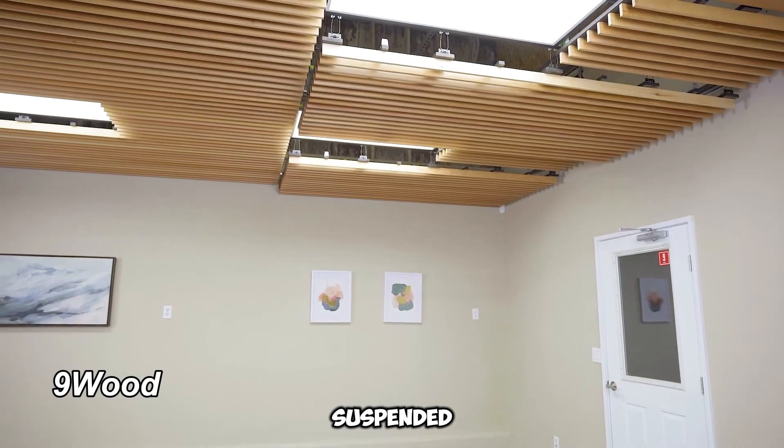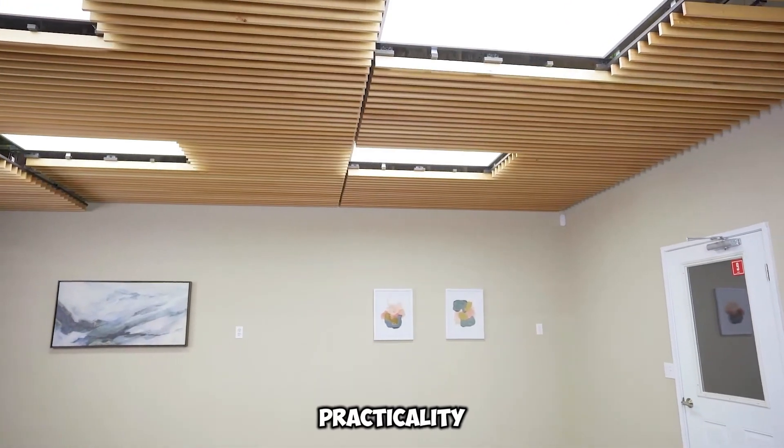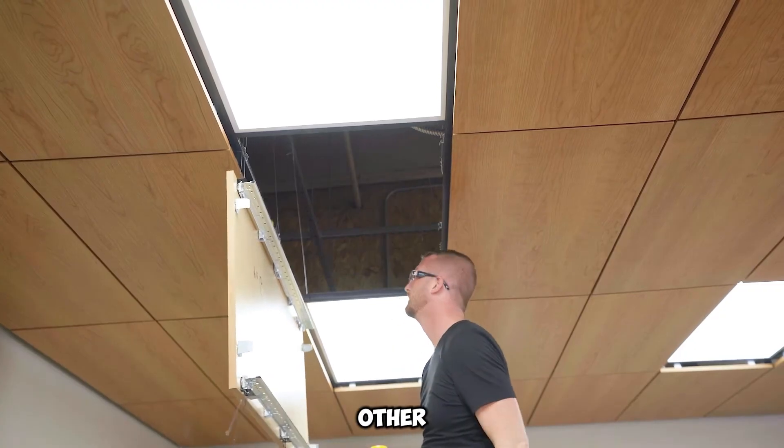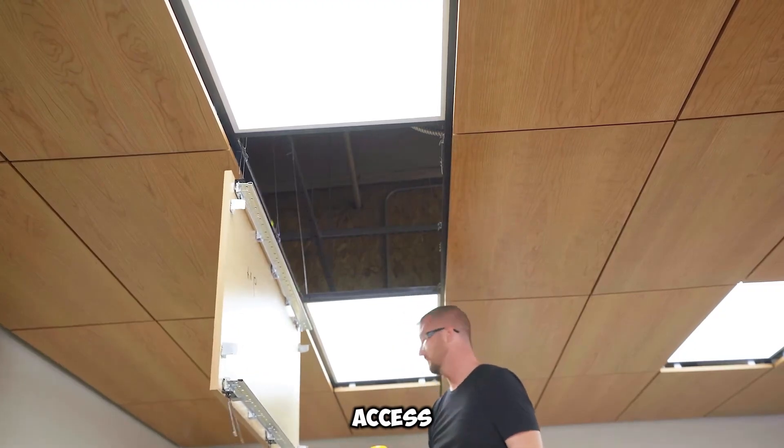Ninewood offers elegantly designed, suspended wooden ceilings that merge practicality with aesthetics. These ceilings effectively conceal wiring, piping, and other systems while allowing easy access for maintenance.